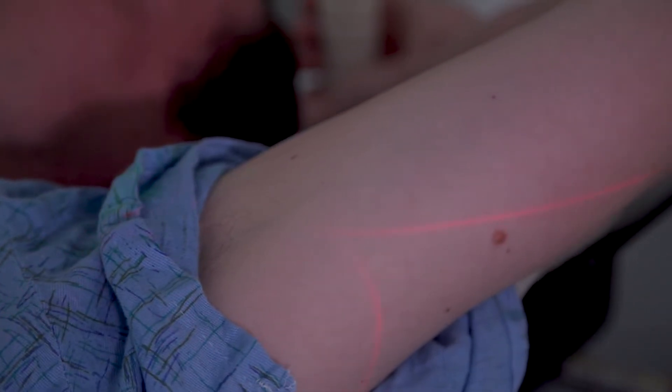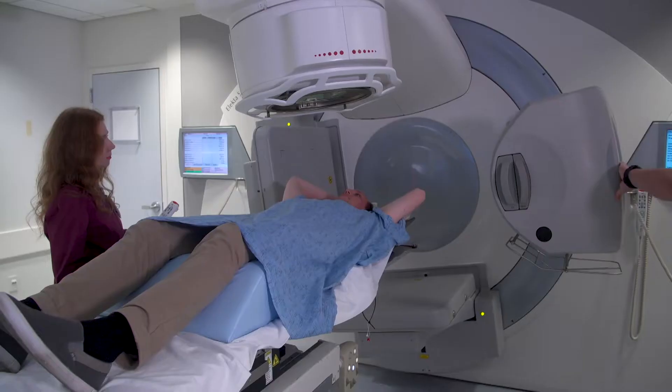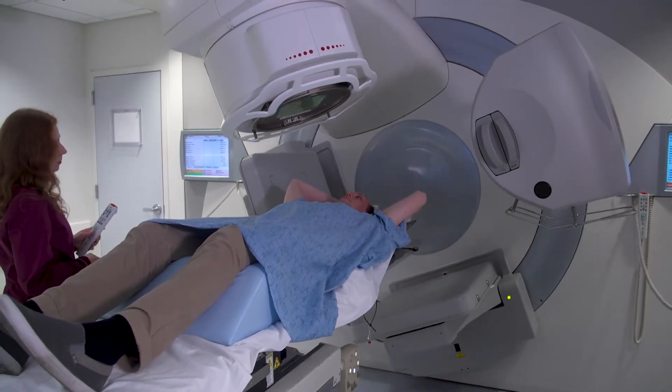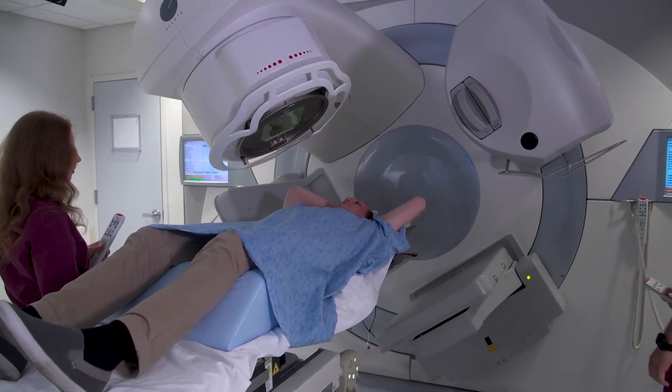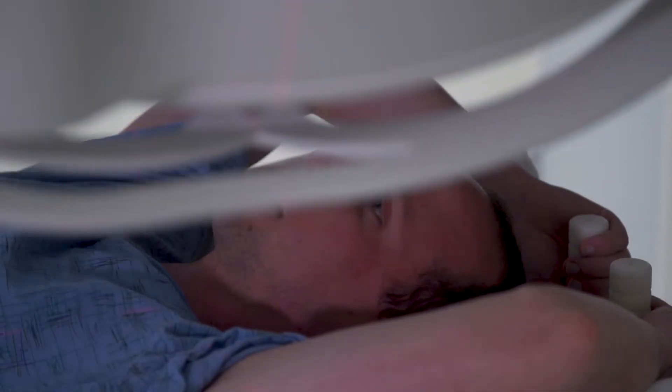The therapist will reference the tattoos or marks on your skin and use a system of lasers to position your body for accurate treatment. Your therapist may also use devices like x-rays or CT scans to position the radiation beam accurately.